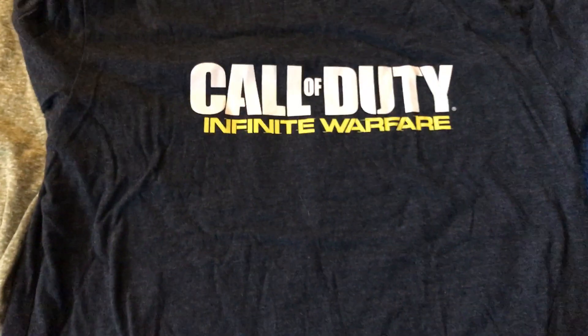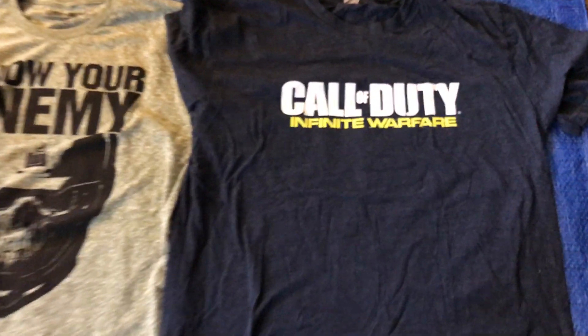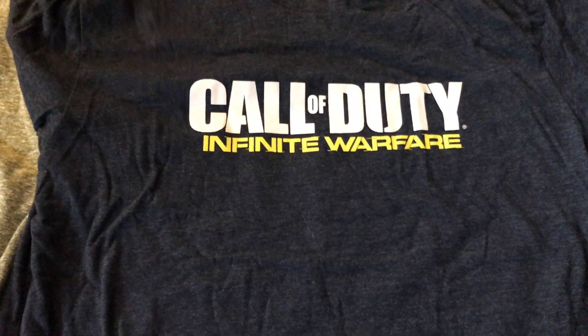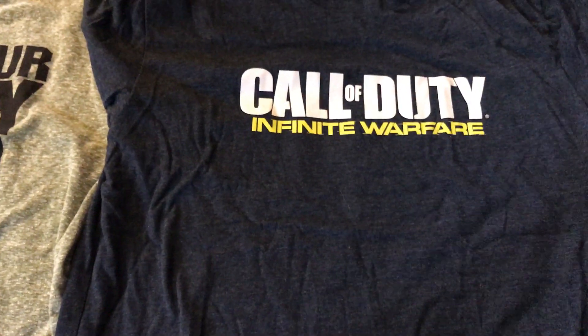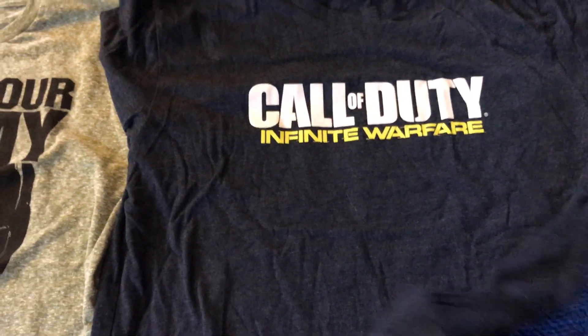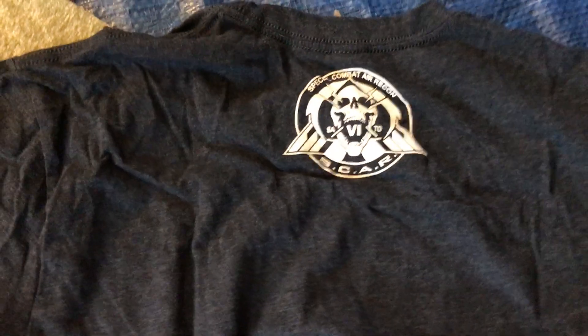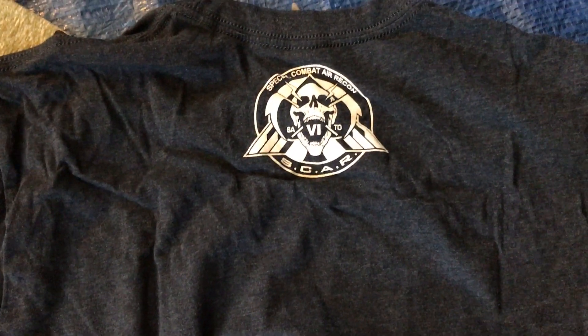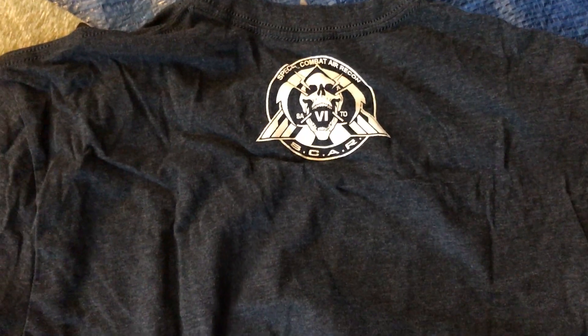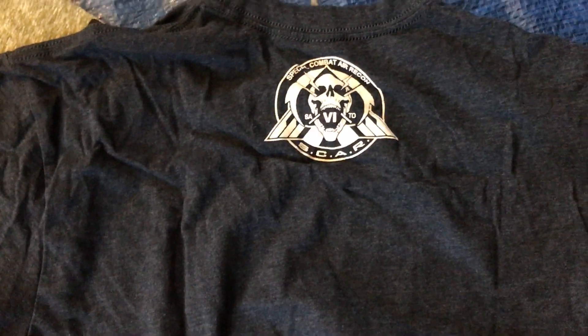First we're going to start off with the Call of Duty Infinite Warfare shirt that I got as a gift from Infinity Ward at E3 this year. By the way, the entire team at Infinity Ward signed Ray's service dog vest because we've done a lot of promos at E3 with them. I'll pull that out and show you — the president of Sony signed the vest too, and Super Mario and some other wonderful people. We'll do that in a separate video.